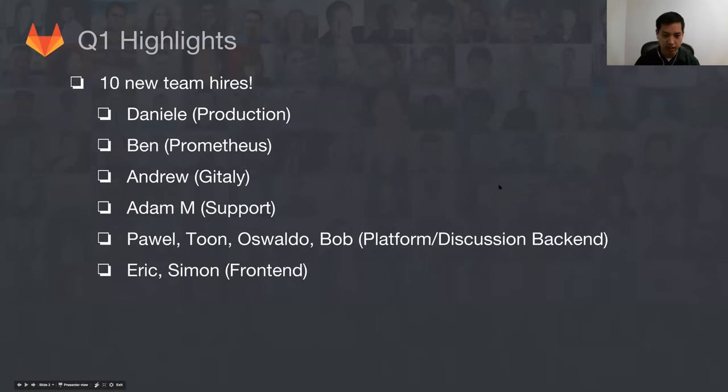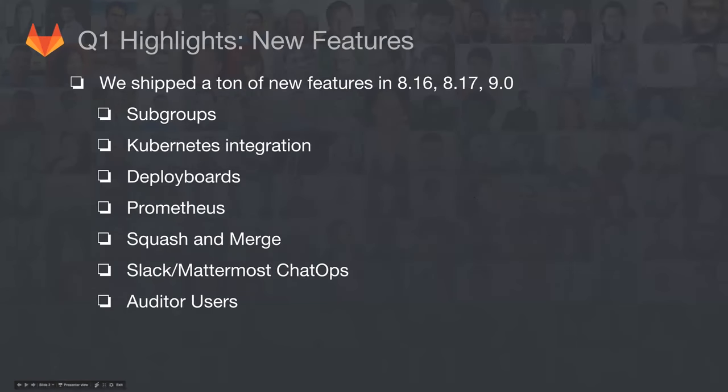Jarka did also start, so we actually have 11 people. Let's celebrate all that has been shipped in the last couple releases from 8.16 all the way to 9.0. This list is just a sample of the features that we accomplished — everything from subgroups to squash and merge and chat ops and all sorts of features.